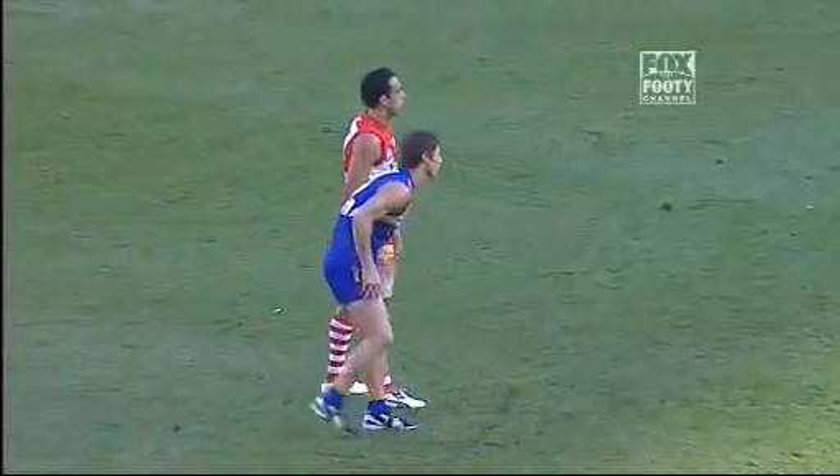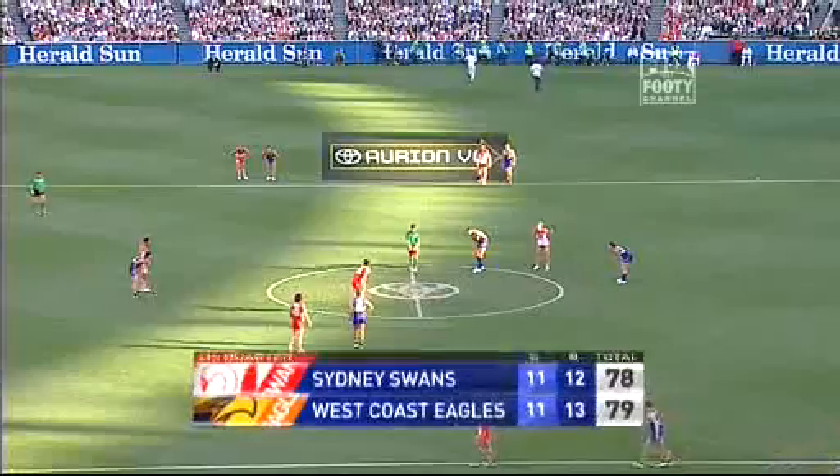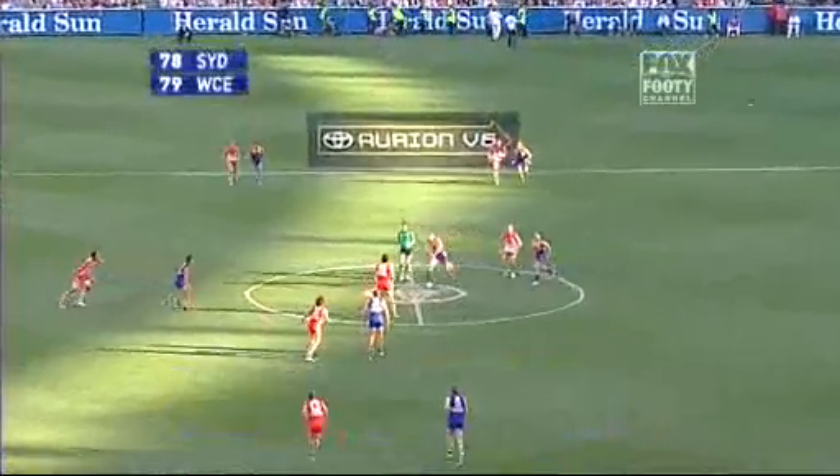Adam Goodes instrumental in two quick breaks from the centre bounds in this quarter, setting up goals. Kirk — one point the difference.